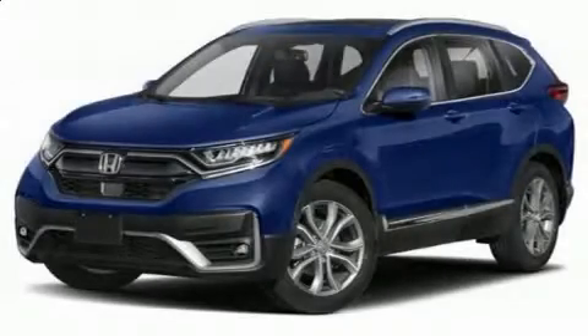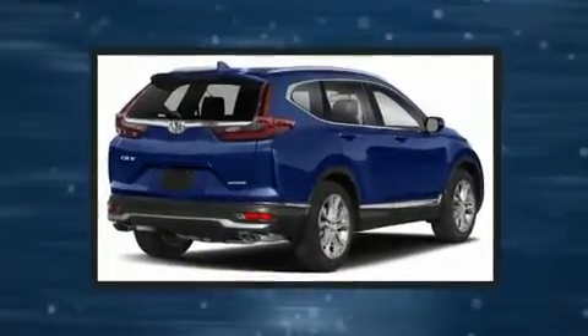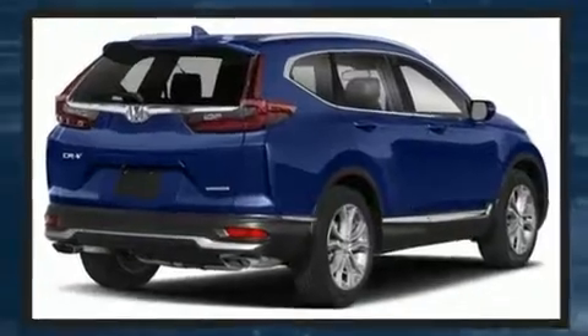Come test drive this 2020 Honda CR-V. Under the hood, you'll find a four-cylinder engine with more than 170 horsepower, and all-wheel drive keeps this model firmly attached to the road surface.